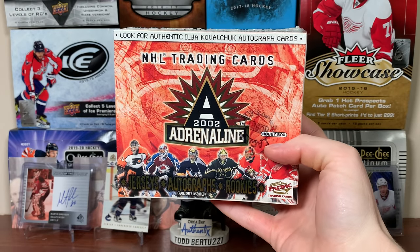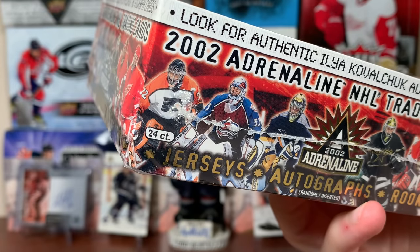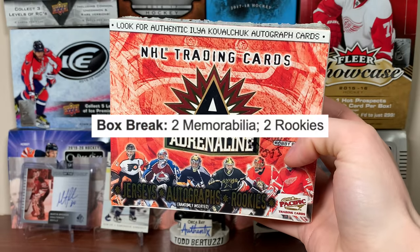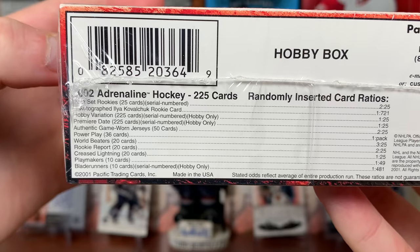All right, let's open some Pacific. Zero Eleven here. Today we've got a hobby box — 01-02 Pacific Adrenaline Hockey, featuring 5 cards per pack and 24 packs per box. Any given box, we're getting 2 jersey cards, 2 rookie cards which are numbered, and a bunch of inserts.